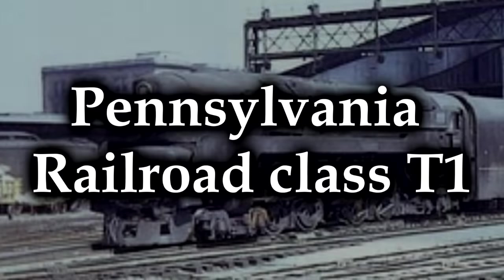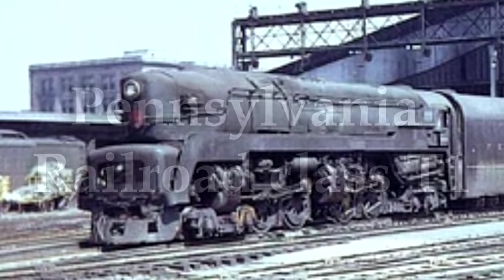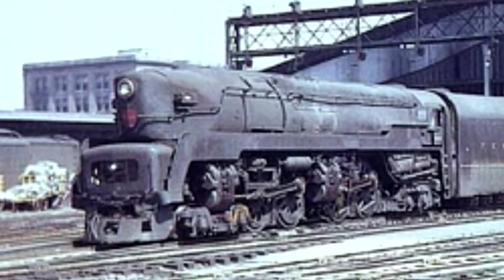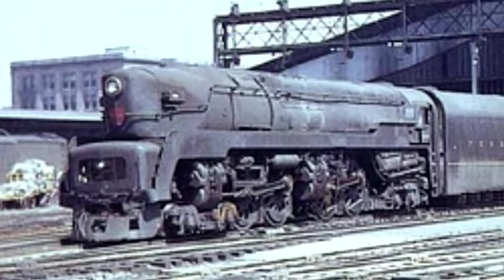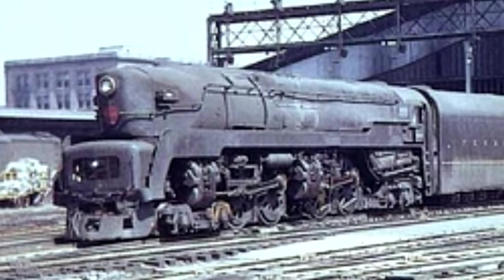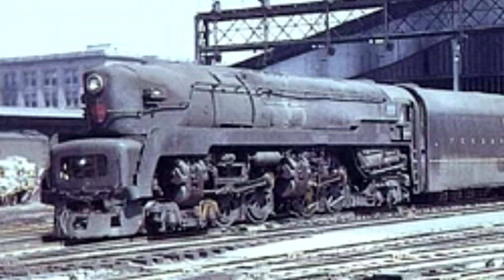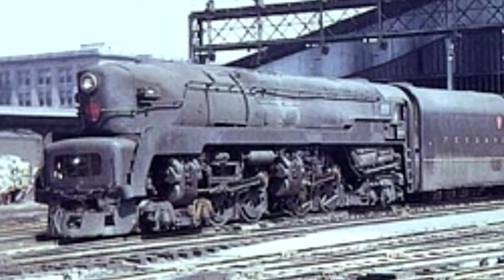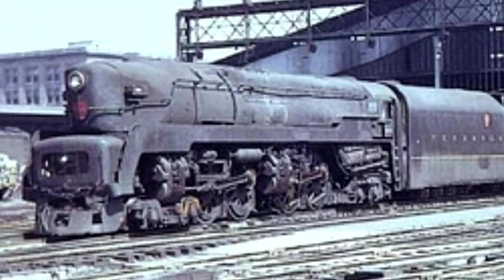Pennsylvania Railroad Class T1. I am so excited that I finally have an excuse to talk about the T1, because real talk, this is my favorite locomotive ever, and I don't care what anybody says — I love these things. Just look at them. They're so cool and sleek and awesome, and they are duplexes.